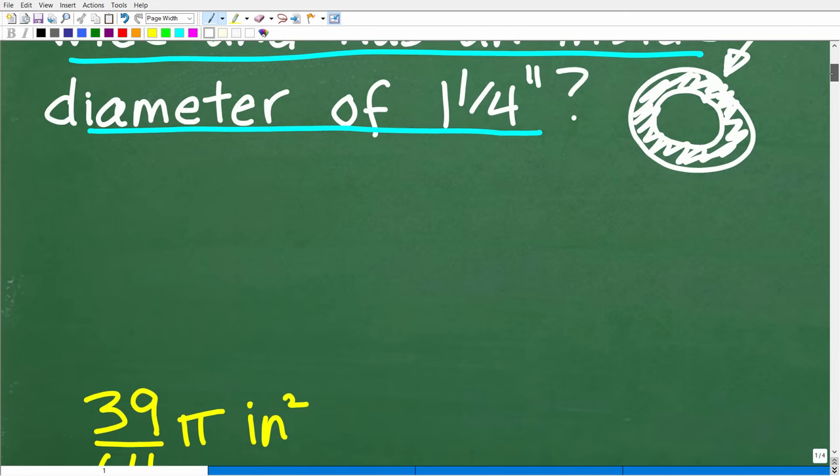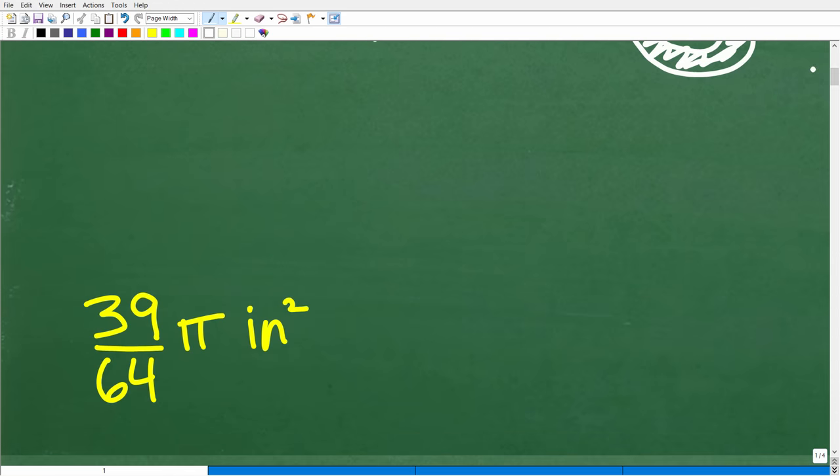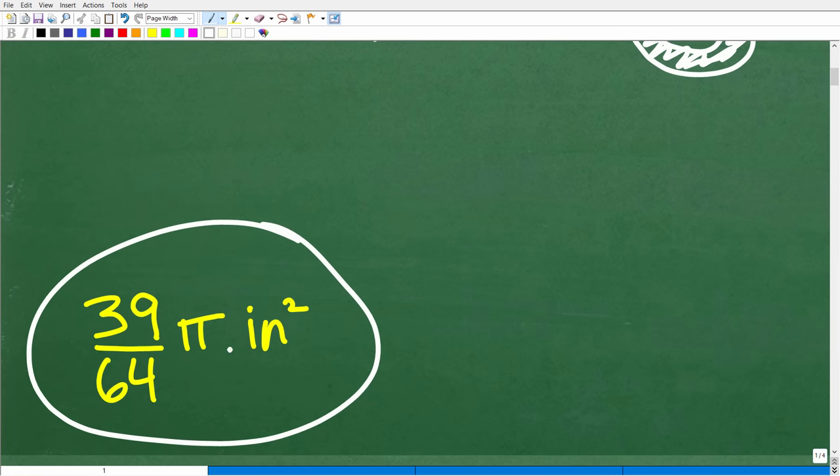The correct answer is 39 over 64 pi inches squared. That is the exact area. If you didn't get this correct, this is a great video for you, because you need to understand this word 'exact,' especially when talking about area or volume problems — anything that involves pi.